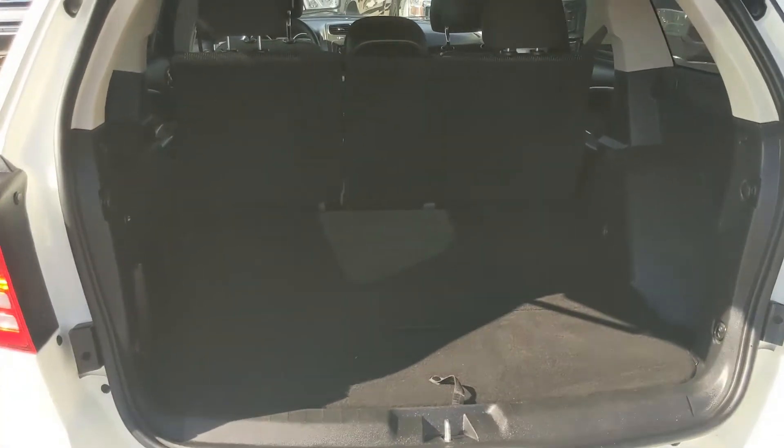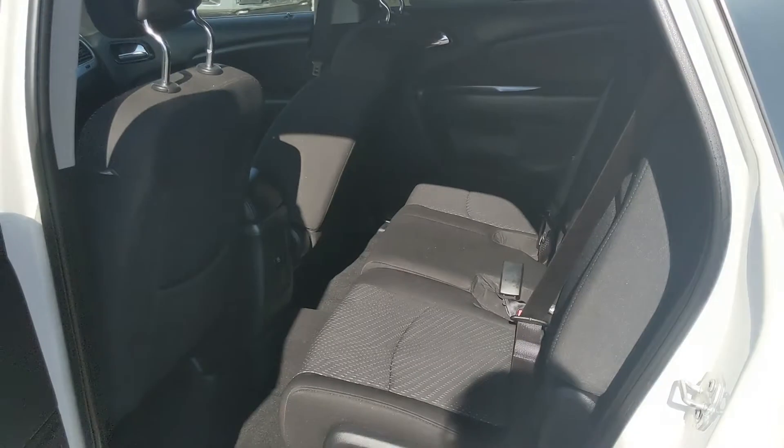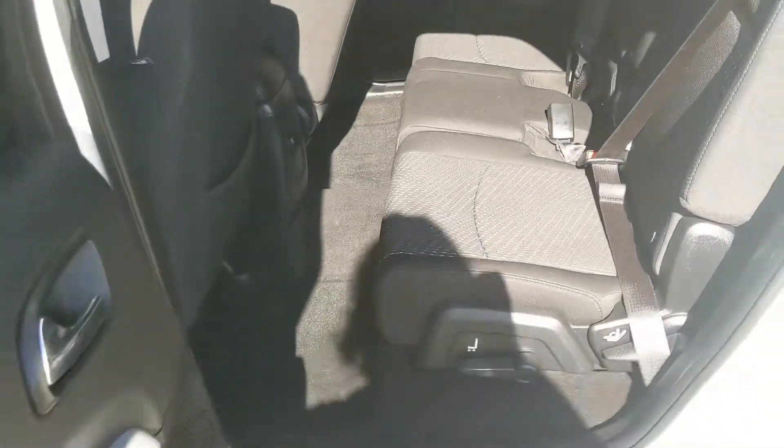First, looking into the back, you have a pretty spacious cargo area that can be expanded by folding down the rear seats. Underneath, you have extra storage as well, which is nice. You also have a 12 volt power outlet back there.